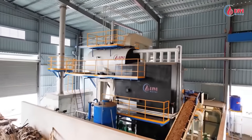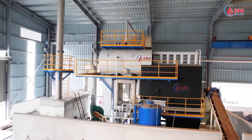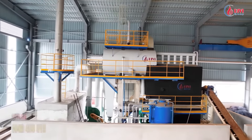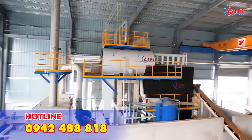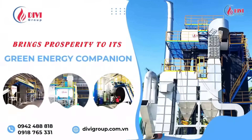Above was an overview introduction of the boiler system used for the concrete component factory. If you are interested in our products, please contact us via our hotline on 0942 488818. Thank you.